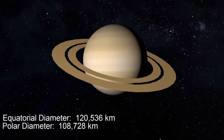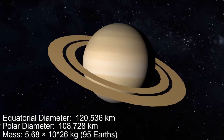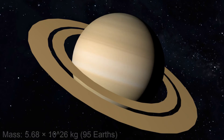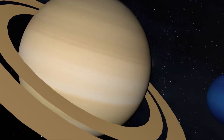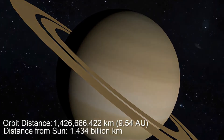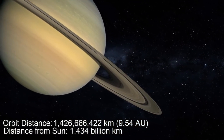The sixth planet is Saturn. It is the second largest planet in the solar system. It is yellowish in color and has beautiful rings around it that are made up of ice and dust.